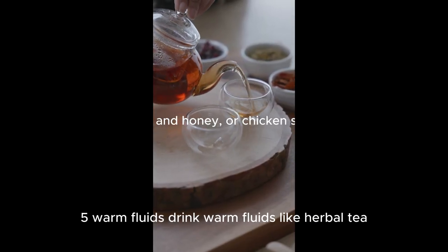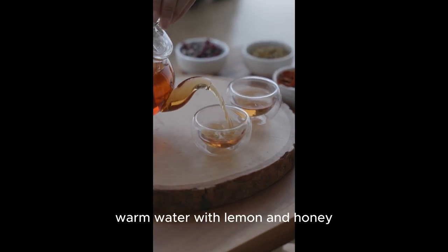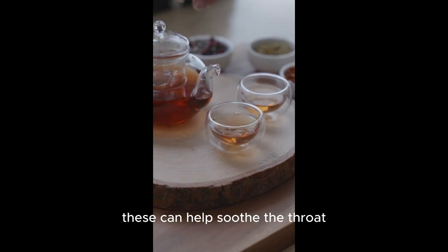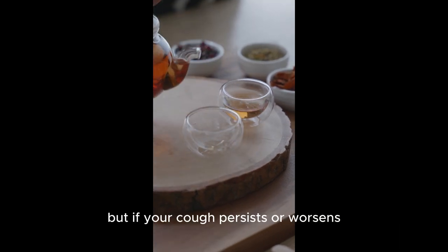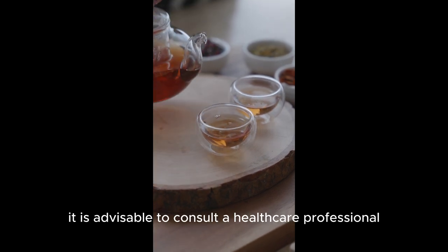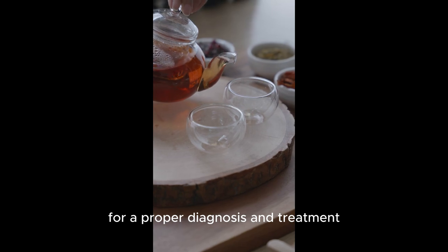5. Warm fluids. Drink warm fluids like herbal tea, warm water with lemon and honey, or chicken soup. These can help soothe the throat and provide relief from coughing. Remember, these remedies may provide temporary relief, but if your cough persists or worsens, it is advisable to consult a healthcare professional for a proper diagnosis and treatment.